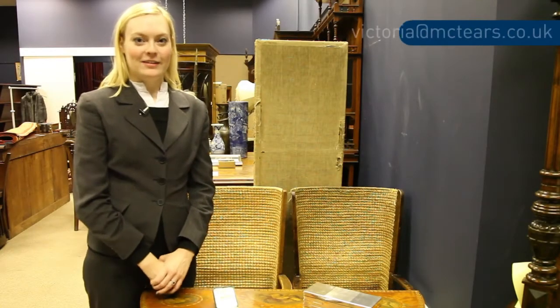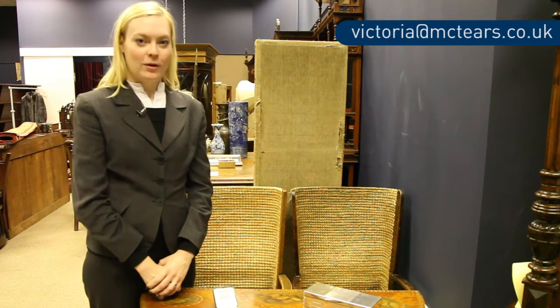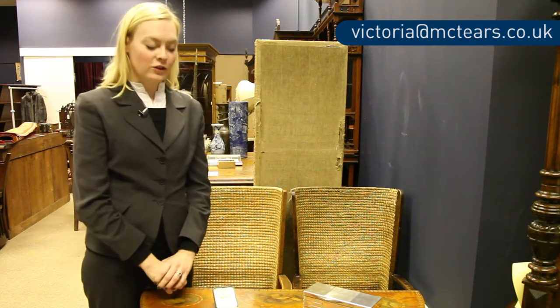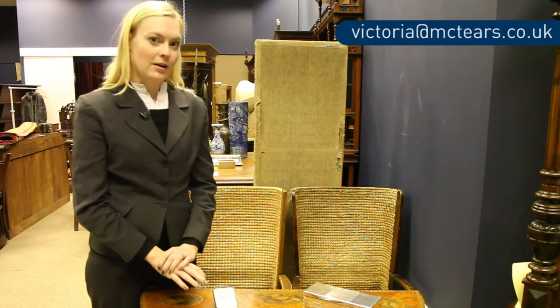Hi there, I'm Victoria from McTears and today I want to talk to you about our Christmas sale coming up on the 13th of December. In particular we have a section called the Gentleman's Library Auction and within this section we have lots of smoking related ephemera.